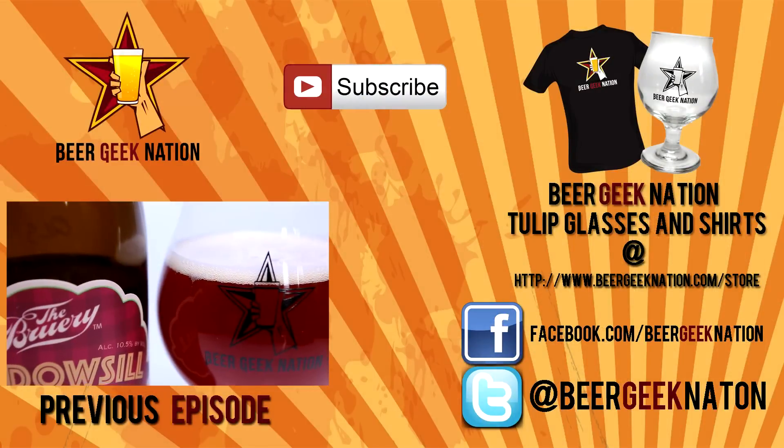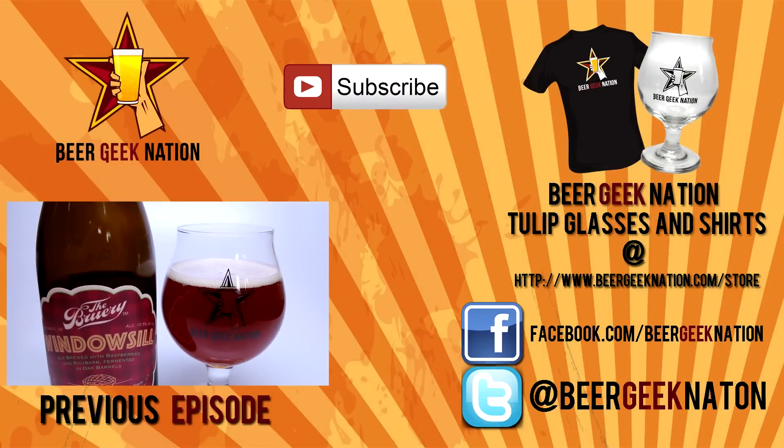Remember, folks, life's too short — drink amazing beers. Cheers.